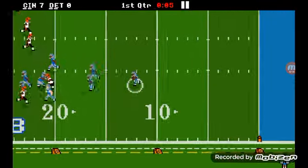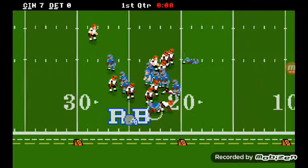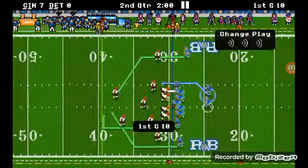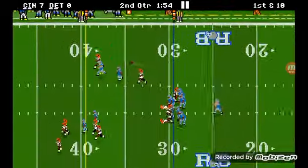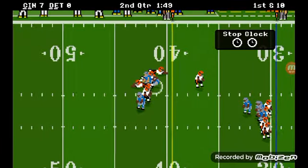Alright, here we go. Detroit is going to return it — and that is 22 yards. Okay, Jared Goff starting his team out. Montgomery gets it — nice job, Montgomery. Good play.